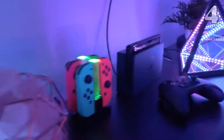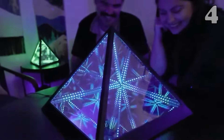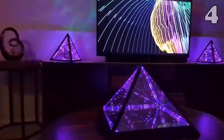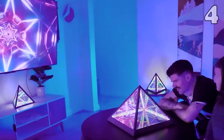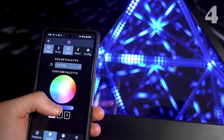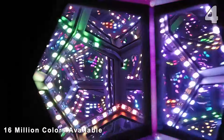Transform your gaming room or living space with the Infinity Dodecahedron RGB Art Light. This mesmerizing LED lamp creates an endless array of reflections with 16 million color options and 258 dynamic scenes. Controlled via app or remote, it syncs with your music for an immersive visual experience. Perfect for enhancing movie nights or gifting, it adds a futuristic touch to any environment.